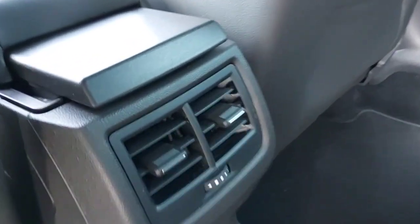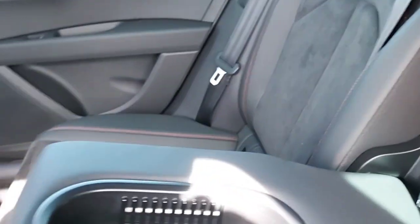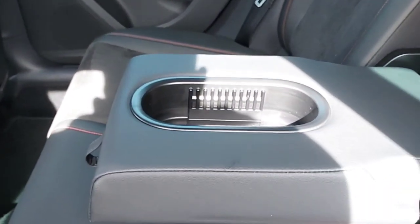Climate control on the back. Adjustable headrests, and in the middle an armrest and cup holder.